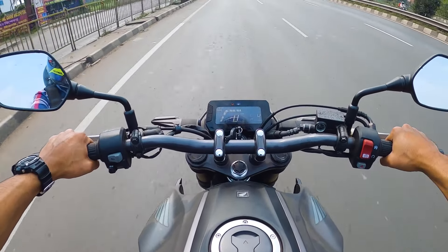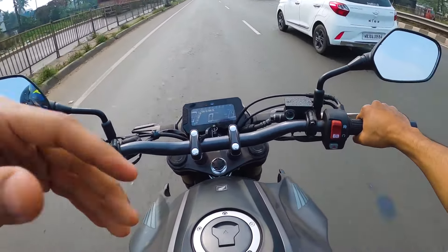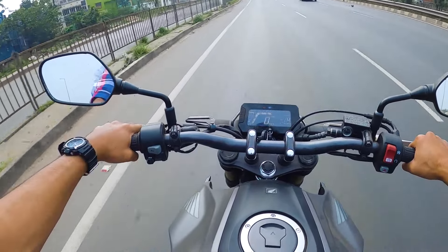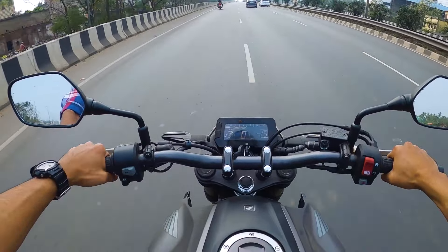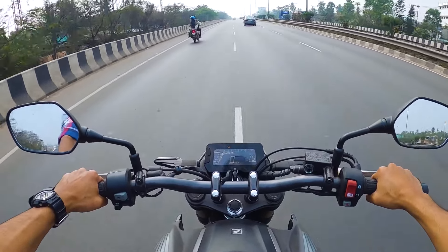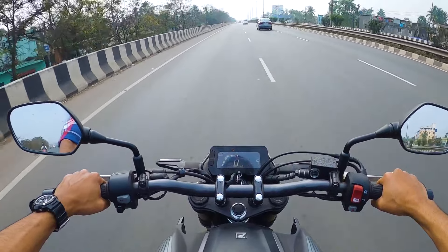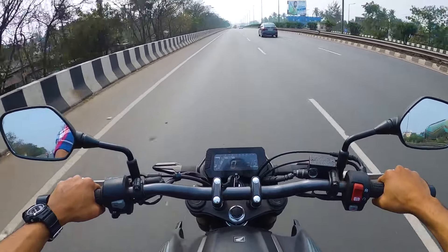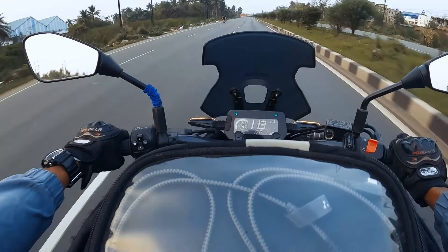The moment you whack the throttle, you feel the power instantly. The CB300R is noticeably faster than the CB300F and the performance is creamy — buttery smooth. No matter which gear you are in, it pulls really hard. It feels very lively and very responsive. The acceleration is brisk and the bike just begs you to push it harder — every twist of the throttle brings a smile to your face.